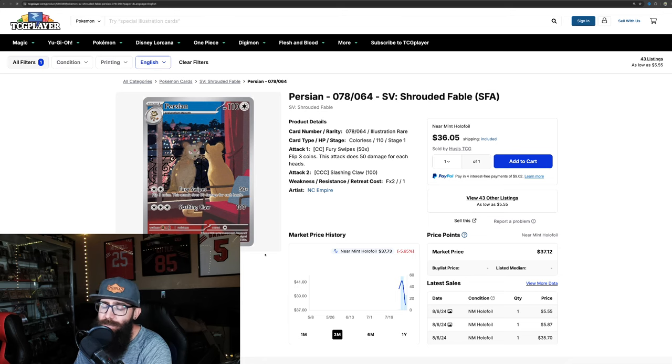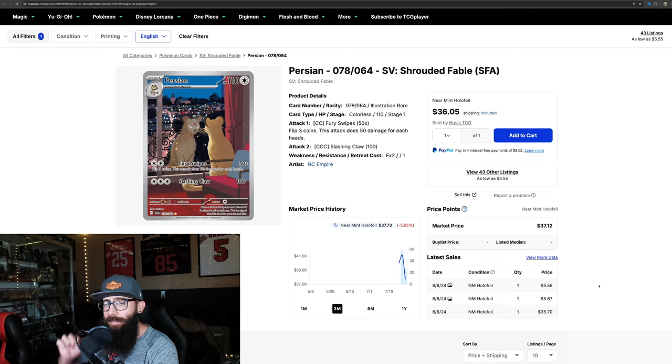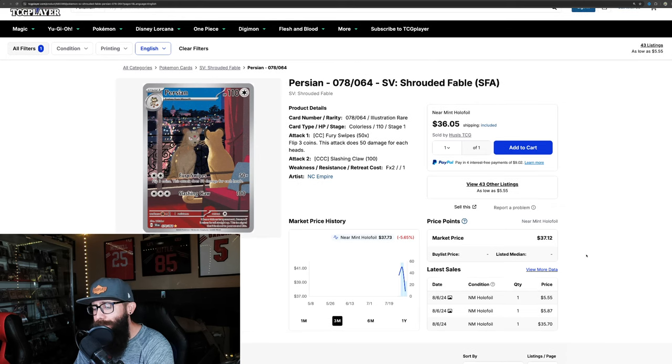This is the Persian card. This was one of the cards I was chasing — this and the Houndoom. If you guys watched my opening, I opened the Kingdra and Greninja box. We did not get the Persian and we did not get the Houndoom. This card came out around $40, peaked a little above $40, and now it's down to $37. Depending on pull rates — which I haven't seen for this set yet — it's a smaller set, so we're not going to see super inflated prices. But this is one of those cards I could see taking off just because of the uniqueness of the design and Gen 1 Pokemon popularity. I'm keeping my eye on Persian, but at around $35 I'm going to wait and see.